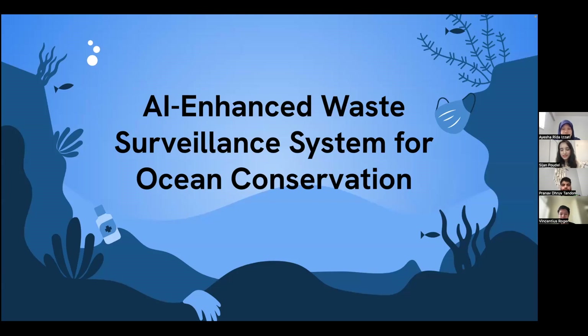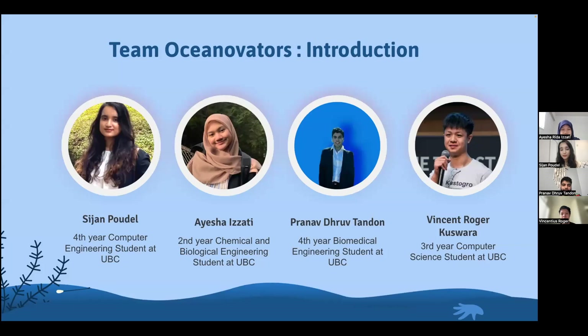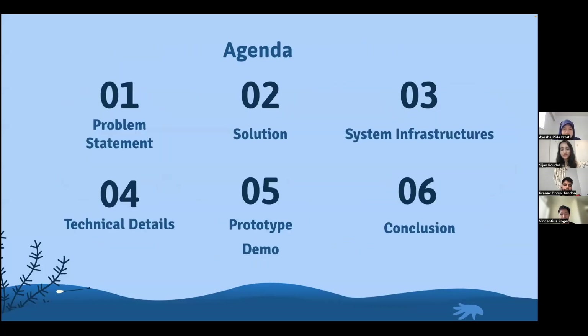Hello everyone, we're excited to present our project titled AI Enhanced Waste Surveillance System. First of all, let us dive into our team introduction. Our team is a diverse group of students from UBC from different faculties with a shared passion for leveraging technology to address pressing environmental issues. Here is our agenda for today, and I'll pass on to Aisha to explain the problem.